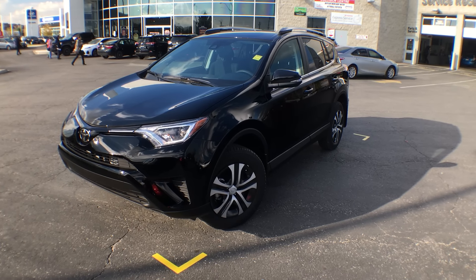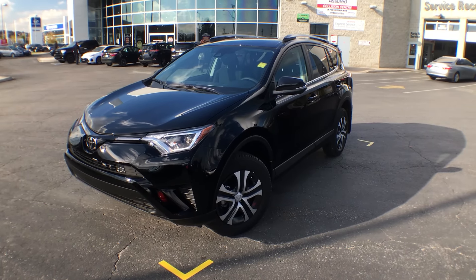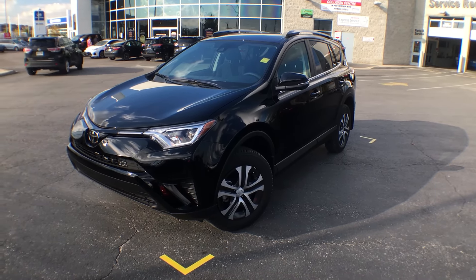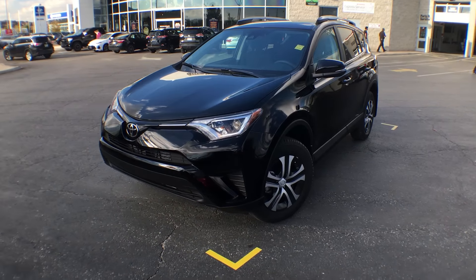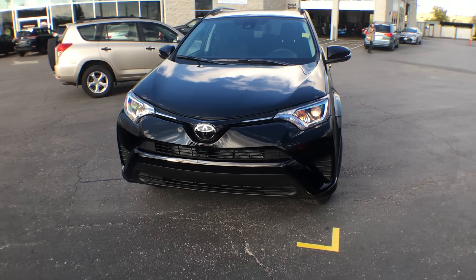Hi everyone, Jane here at Actual Toyota in Brampton. Right now you're looking at the brand new 2017 RAV4 Front Wheel Drive LE with a standard package in black. I'm going to give you a quick little walk around the exterior, show you some of its features, and then I will bring you inside.